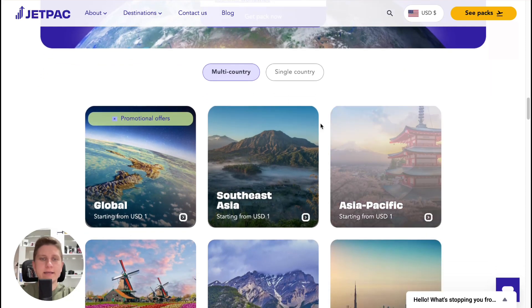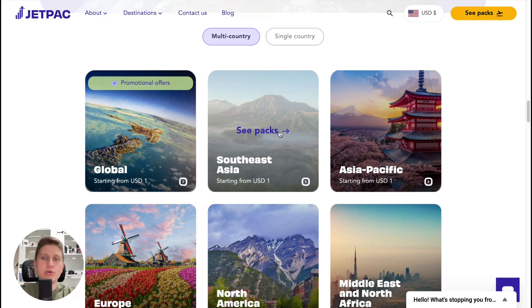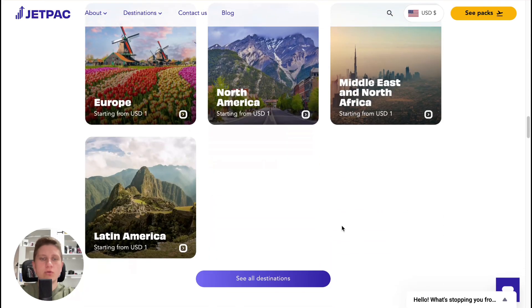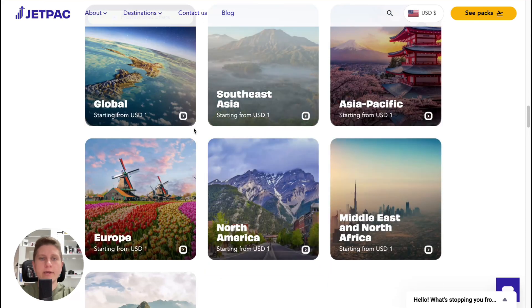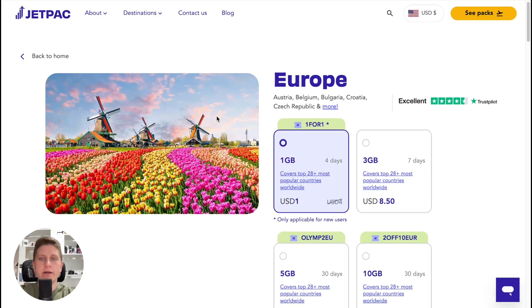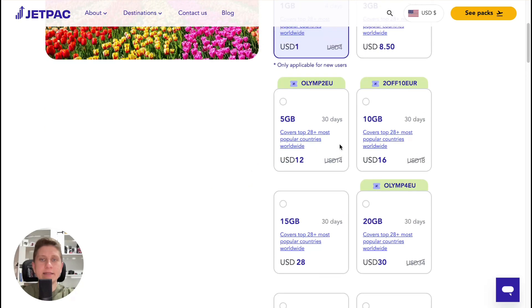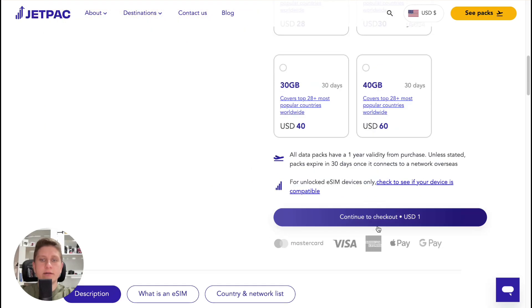We can find a lot of different plans: global, regional, or for specific countries. For example, for Europe — if we open this pack — we can see that plans start from one dollar per day with the link in the description, which is quite good. We can simply select it and then click on continue to checkout.